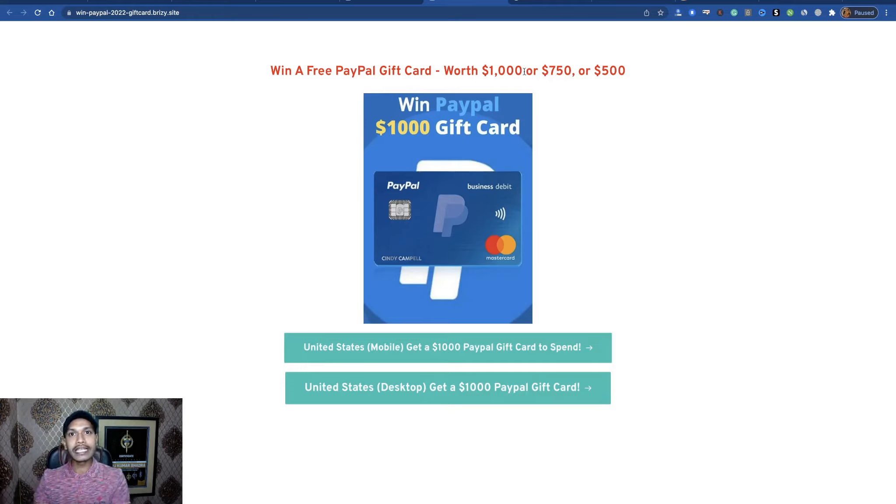Now you have to work for traffic. You have to share this landing page. Traffic is the key to online success for affiliate marketing and CPA marketing. I will show you two free traffic sources.